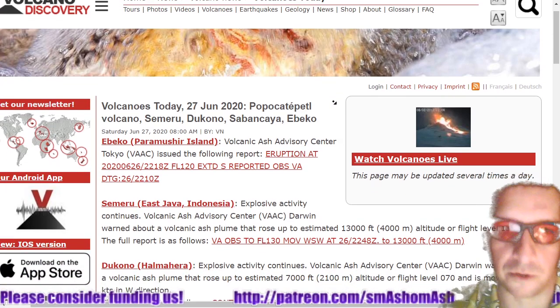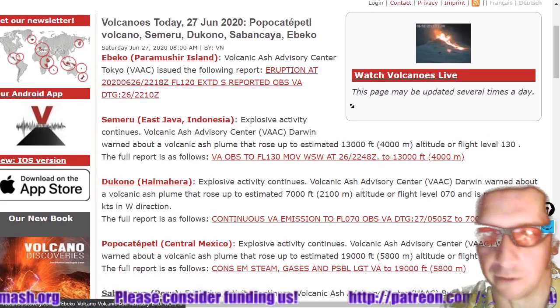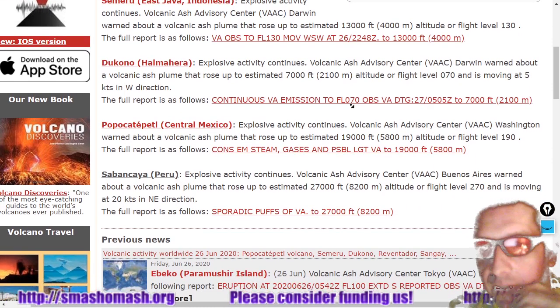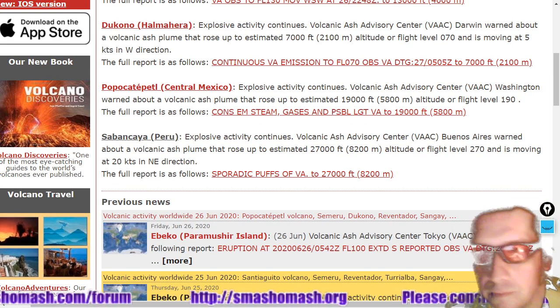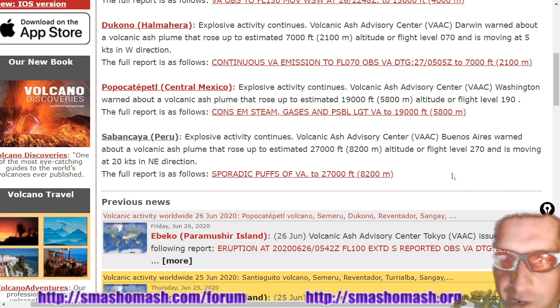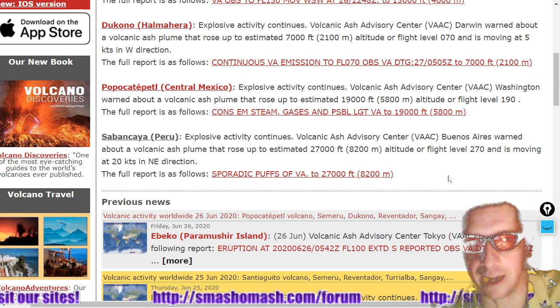Next, volcanoes. We see Abiko still erupting at flight level 12,000. Semeru is exploding at flight level 13,000. Tacono exploding at flight level 7,000. Popocatépetl exploding and emitting some steam with a 19,000-foot ash plume. And Sabankai is exploding, producing a flight level of 27,000 with its volcanic ash plume.